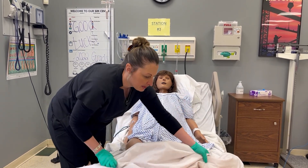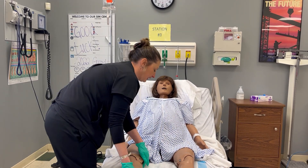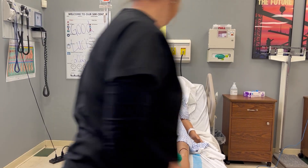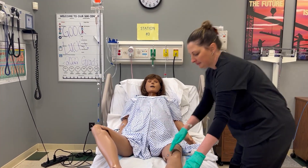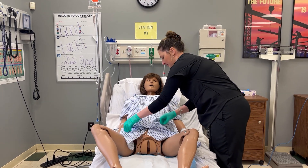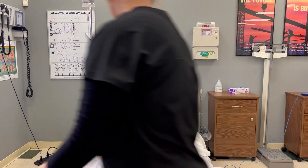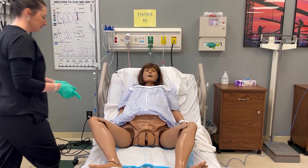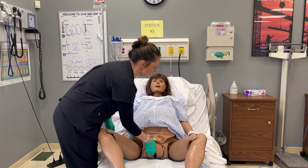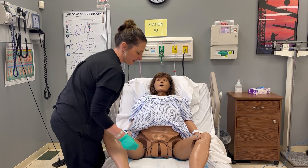All right, Miss Noelle, we're going to get you ready to have this baby. We'll get her in position where she can push. The baby's head is at plus two station, so it's making its way down.